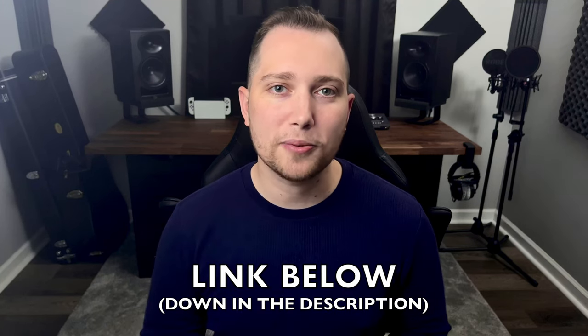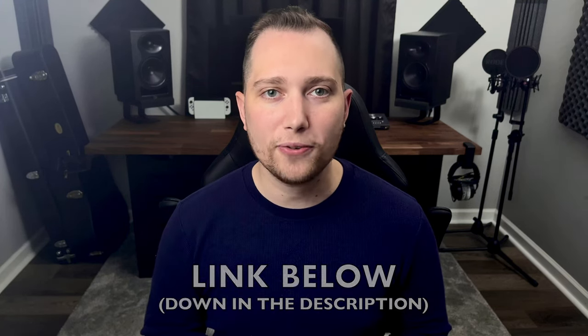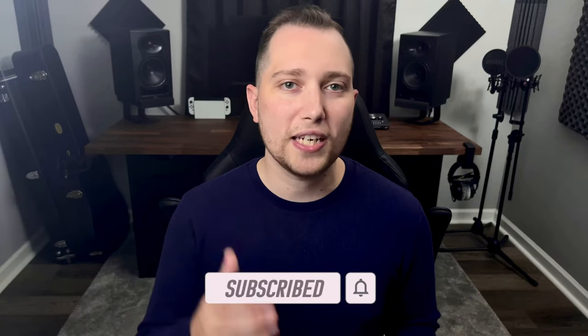If you found this review helpful and are still planning to buy the microphone, I do have my affiliate link in the description below in case you want to support my channel. Also, if you want to check out the review I did of the Neumann TLM 102 microphone and how to get started recording vocals, I'll be posting those videos here. If you haven't done so, don't forget to subscribe — I'll be posting new videos every week. Thank you so much for watching and I hope to see you in future videos.